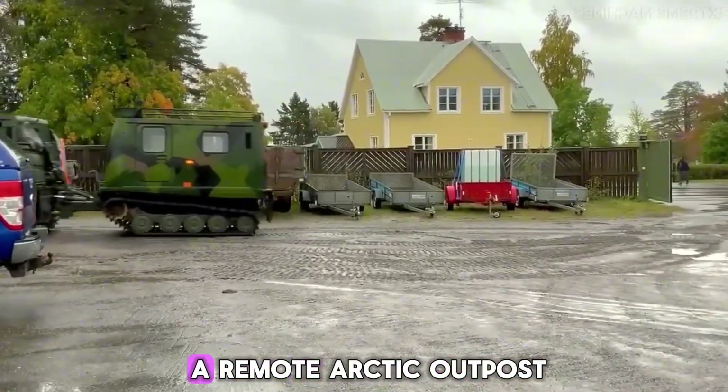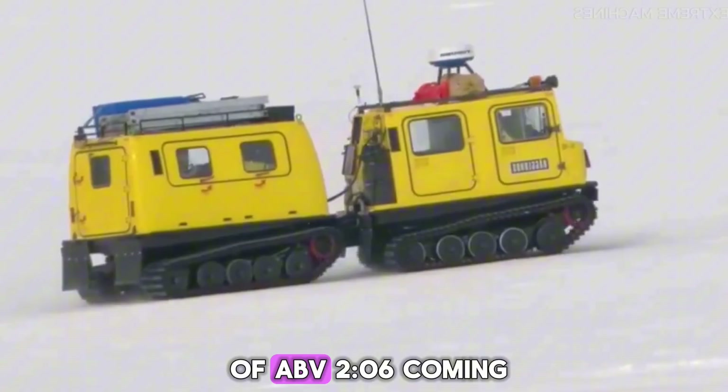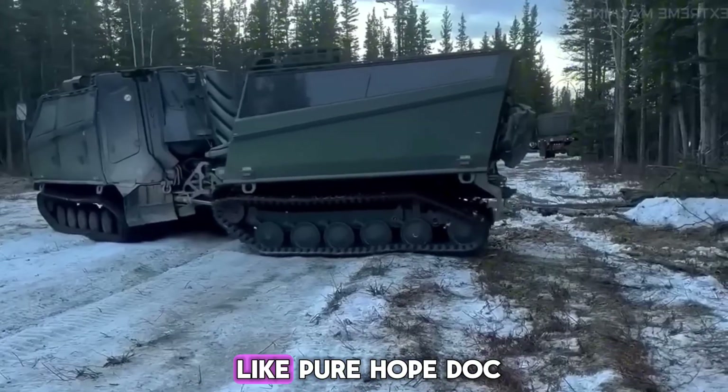Imagine being stuck in a remote Arctic outpost during a storm, hearing the low rumble of a BV206 coming to pick you up. That sound would feel like pure hope.